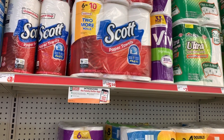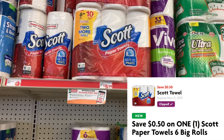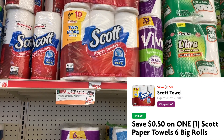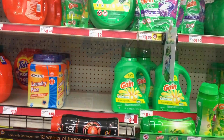The first thing I want to grab is some Scott paper towels. These are actually five dollars and fifty cents and we have a 50 cent off one digital coupon bringing them down to five dollars. I need some paper products in my stockpile, so this is definitely going to be our first item today.